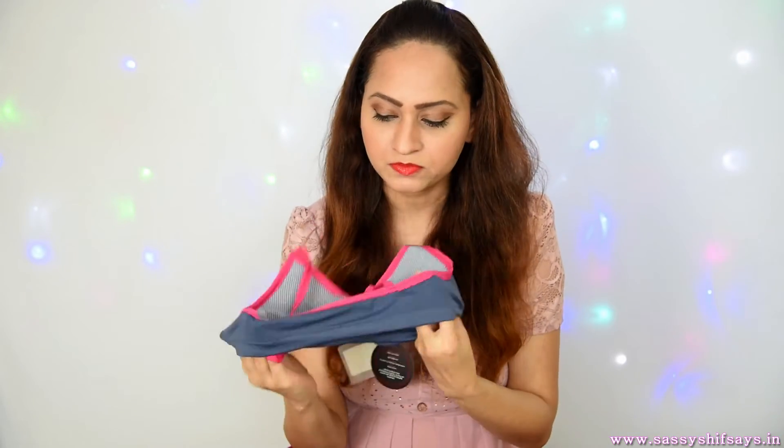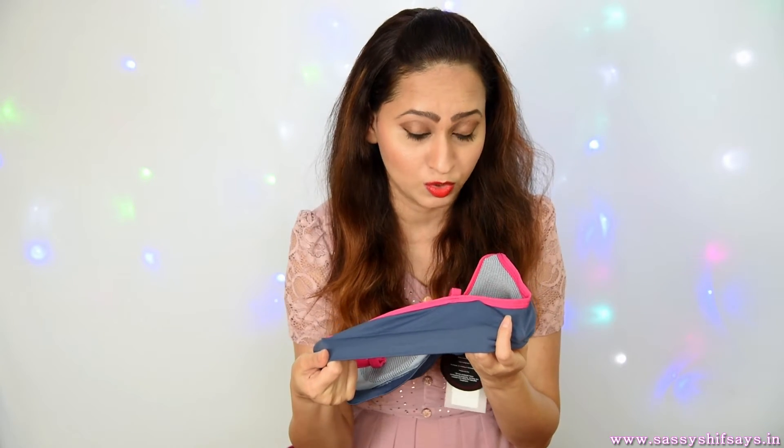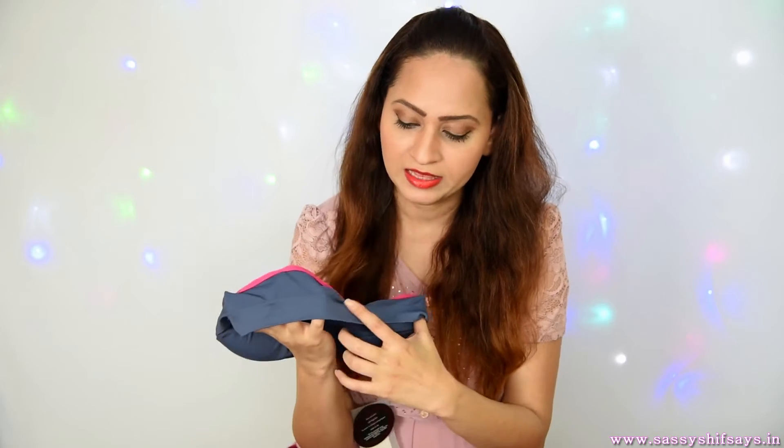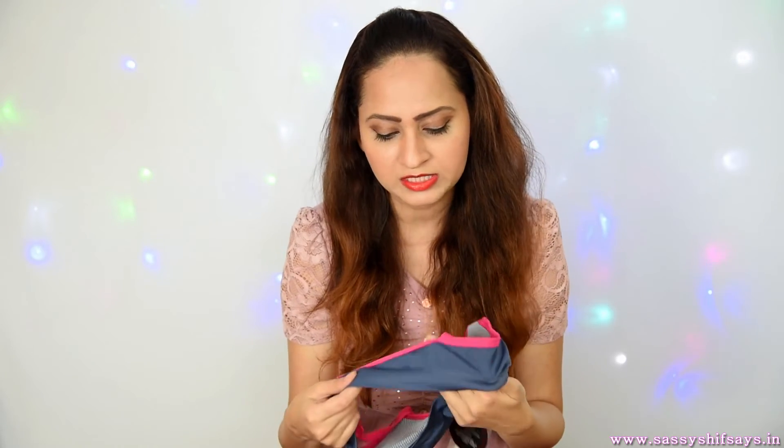I personally struggle with buckles at the back, but this bra has the same soft elastic that leaves no marks on your body — a broad elastic at the side — and it has no buckles at all. You just wear it like a sports bra without the buckles, and it actually leaves no marks. That is a huge added advantage for me personally.